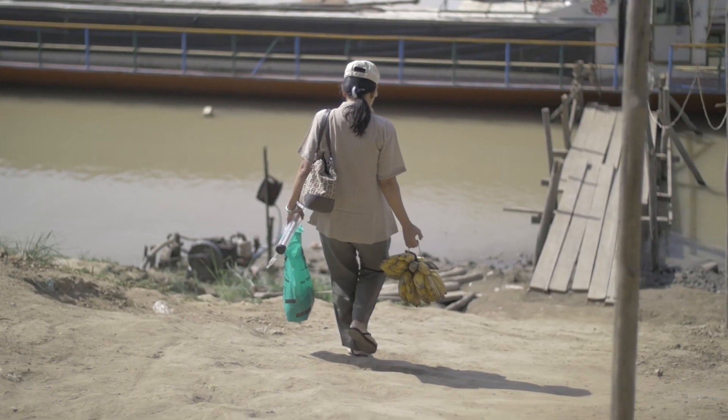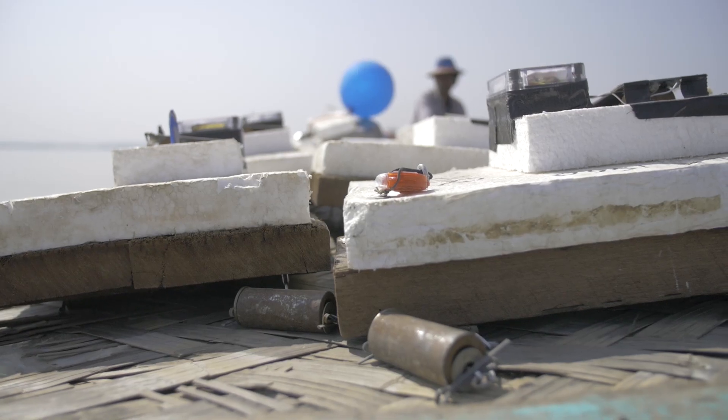We're doing this together with students here who learn from the way that we do science. And at the same time, we learn so much from them about how their river system works.